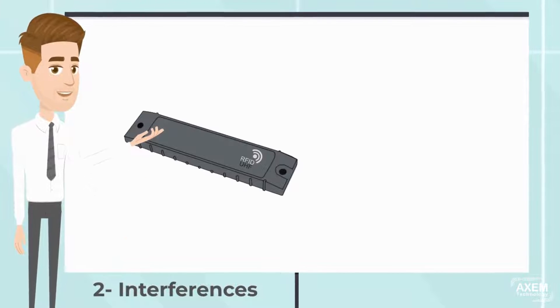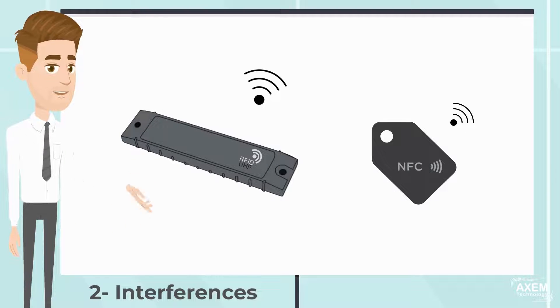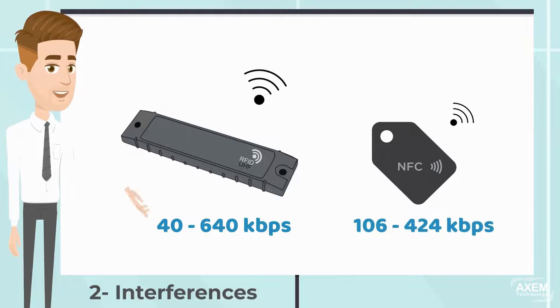UHF RFID operates at a high frequency using the electrical component of the radio wave, while NFC uses the magnetic component of the radio wave. RFID has a data transmission rate between 40 and 640 kbps, while NFC has a data transmission rate between 106 and 424 kbps.